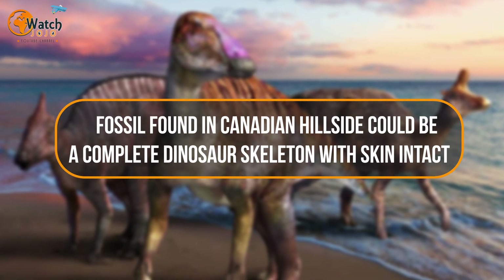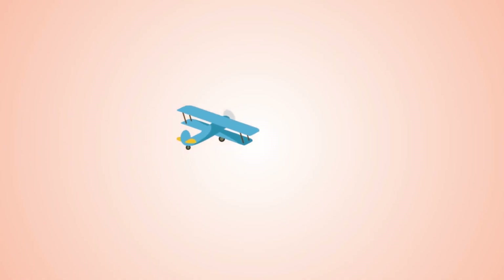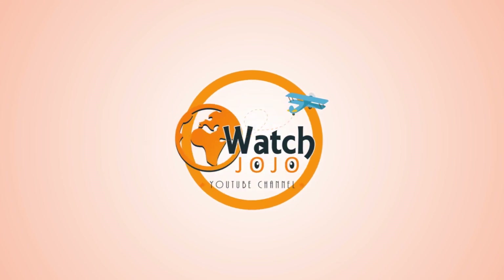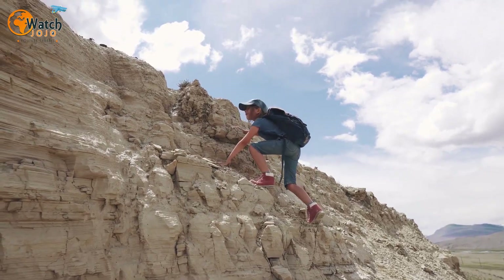A fossil found in a Canadian hillside could be a complete dinosaur skeleton with skin intact. The fossil is positioned in a way that suggests the entire skeleton may be preserved within the hill.